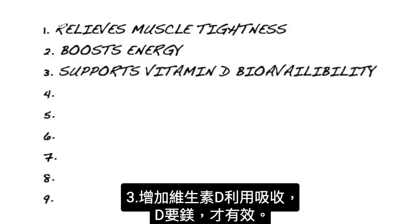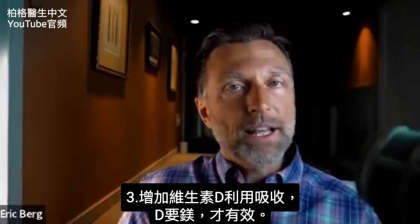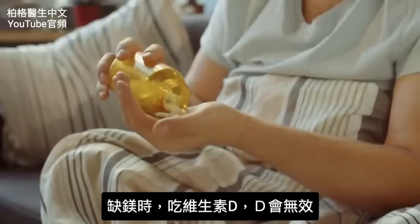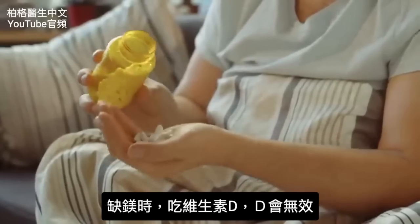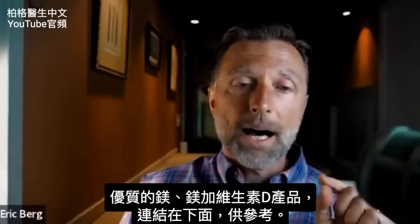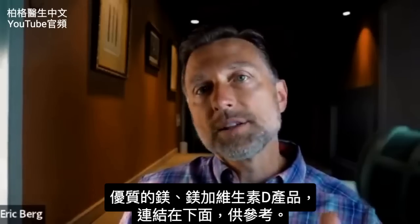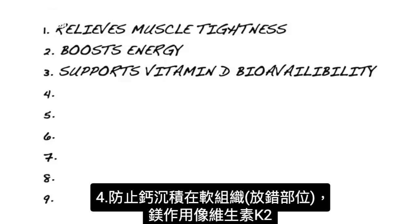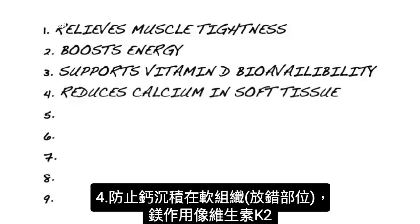Number three, magnesium helps vitamin D's bioavailability — you need magnesium to allow vitamin D to work. If you're deficient in magnesium, you can take all the vitamin D you want and it doesn't seem to work. I'll put a link below for a good form of magnesium as well as a good source of vitamin D with magnesium. Number four, magnesium prevents calcium from depositing in the wrong places in your body — it works similarly to vitamin K2.